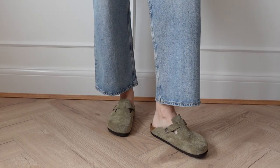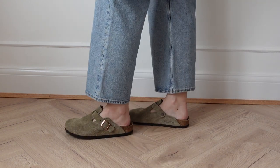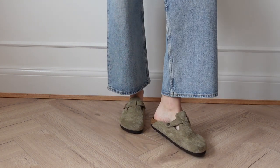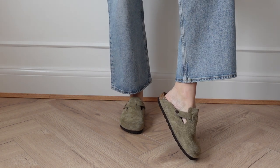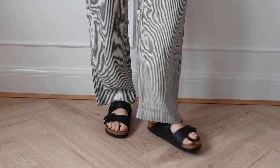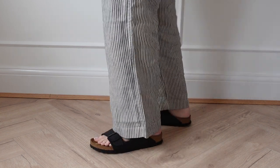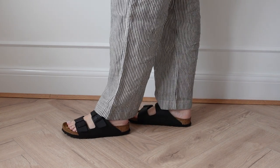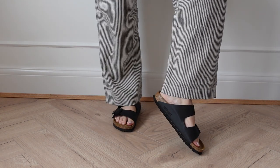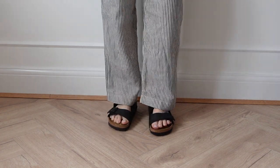Next are the Birkenstock Bostons in taupe — I've been after these for so long, literally pinning them on my Pinterest. I know I'd wear them so much with all my spring and summer outfits, but they're also great styled in autumn and winter with thick socks. I also have a black pair of Birkenstock Arizonas — I used to buy dupes in black, but I decided to invest in a proper pair as they're so comfortable and worth every penny.